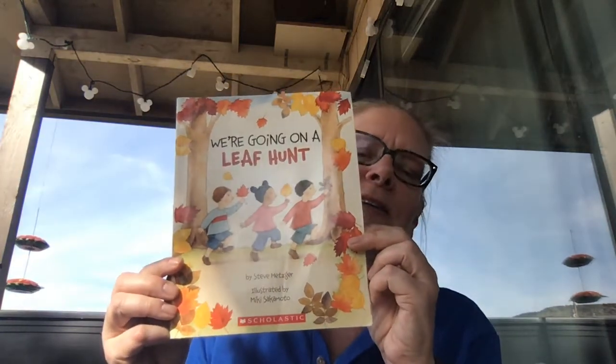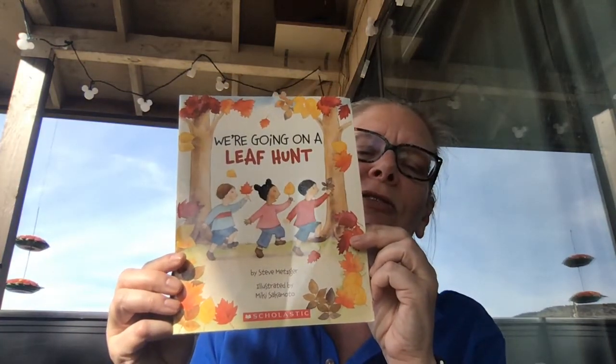Hi friends! We're going to read another fall book today and this one also is going to have position words in it. We've been working on those words so hard lately. Our book is called We're Going on a Leaf Hunt. It was written by Steve Metzger and it is illustrated by Mickey Sakamoto.